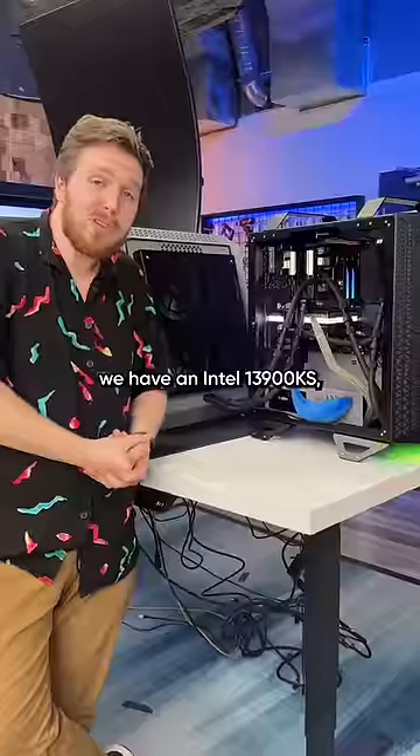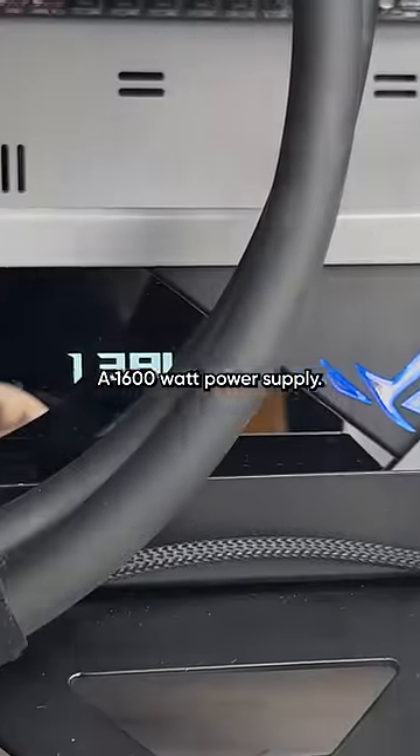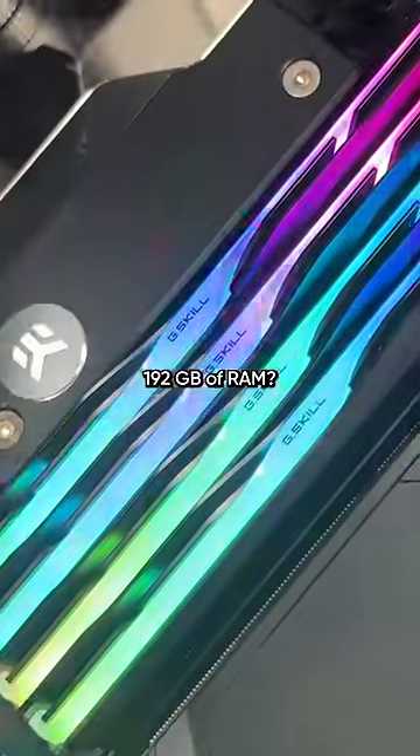Inside we have an Intel 13900KS, an NVIDIA RTX 4090, 5 NVMe drives and 6 SATA drives, all 8 terabytes, a 1600 watt power supply. Oh yeah, did I mention that we have 192 gigabytes of RAM?